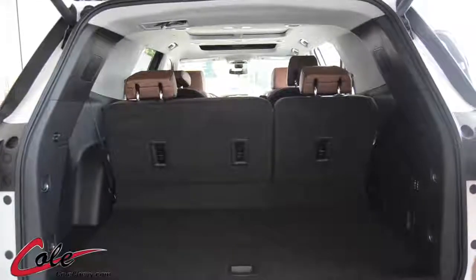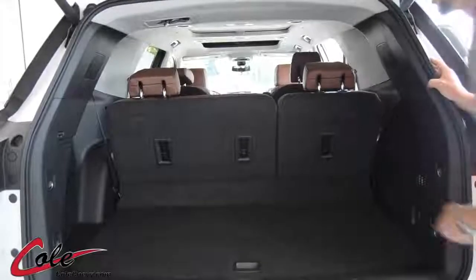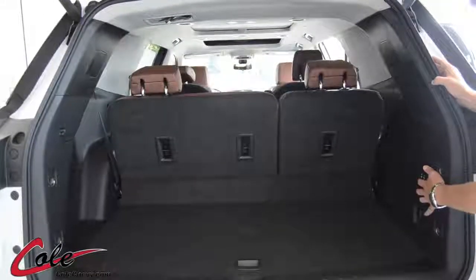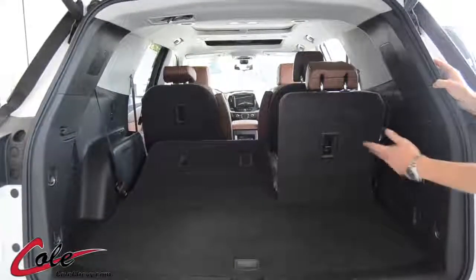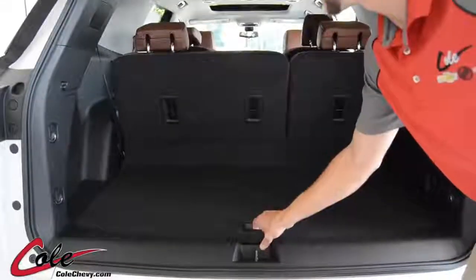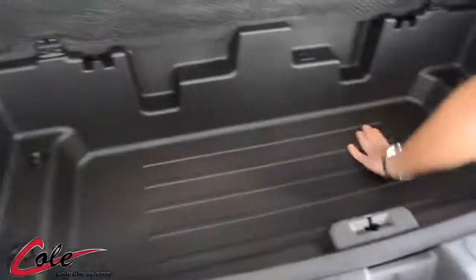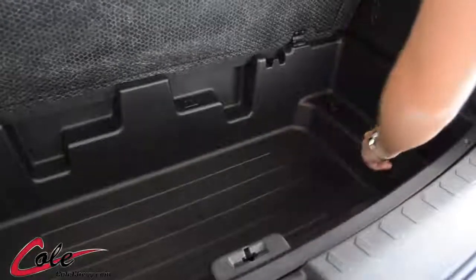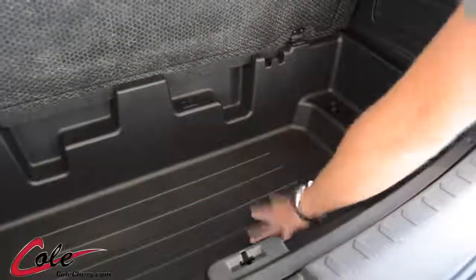Looking into the rear cargo area, as you can see the third row seats have no handles like on the old Traverses. These have power seats located on the back side wall, and you can watch them go down. They've also added power folding back up. It also has a hidden cargo compartment, which you can see is lined. You can put stuff with mud or dirt in it after games for the kids, and when you get home you can remove the whole unit, wash it, and install it back.